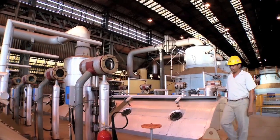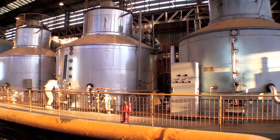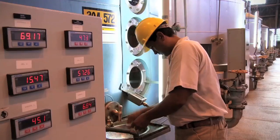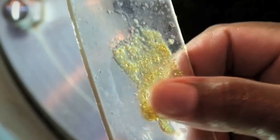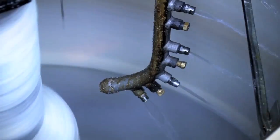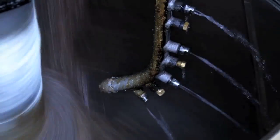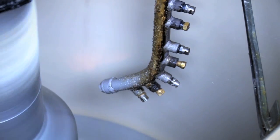Juice from the first and second crushes is richer in sucrose and is usually dedicated to sugar production. The first step is to purify the juice, which then undergoes an evaporation and boiling procedure. At this stage, the sucrose is already crystallized. The crystals are isolated in a centrifuge from molasses, which can later be fermented to produce ethanol.